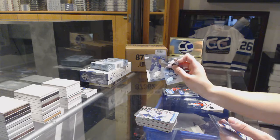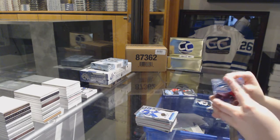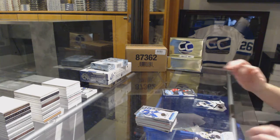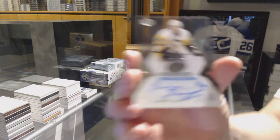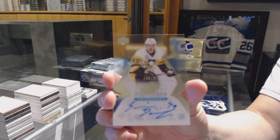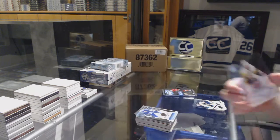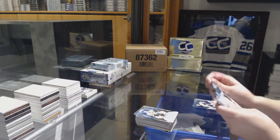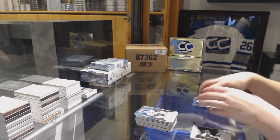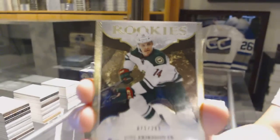Number to 4/99 Toronto Maple Leafs rookie Connor Brown. We've got an ICE Premieres auto numbered to 2/99 for the Pittsburgh Penguins, Dominic Simon. And we've got an Exquisite rookie numbered to 2/99 for the Minnesota Wild, Joel Eriksson Ek.